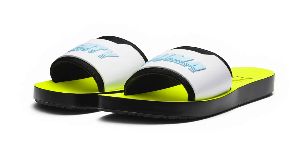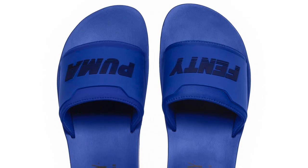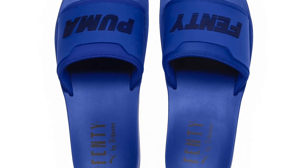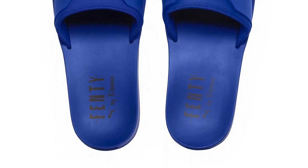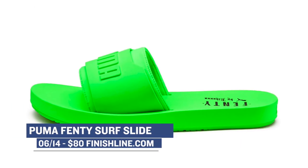A brand that is on a serious come up right now on the women's side is Puma. They are killing it when it comes to the women's side of things, and their new 50 slides will be dropping in three different colorways. Finish Line is actually going to have these in stock, and they'll cost you $80 if you want to grab yourself a pair.